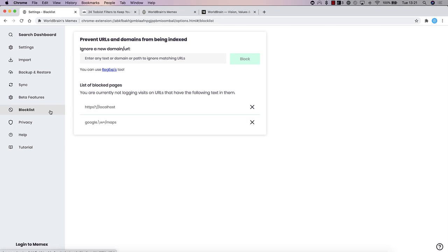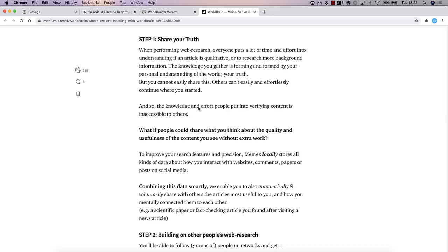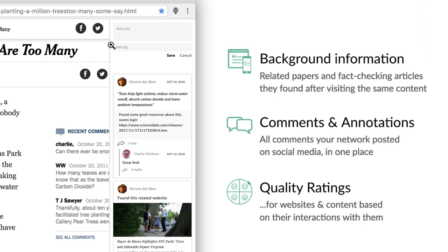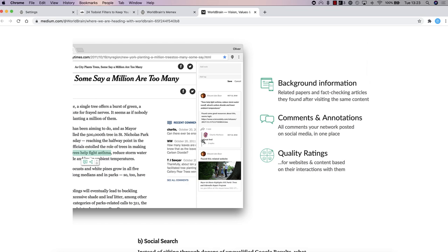You can also see how their privacy policy works — privacy seems to be a core focus of the company. After speaking with Oliver, it was clear their focus is on making sure your data is secure. There's also a tutorial available through Notion. When chatting with Oliver, he shared his vision for improving web research further — the concept of connecting people up with Memex, so you can add friends or colleagues, and it would provide background information useful for fact-checking on sites, allow people to comment and annotate, and even give quality ratings for websites and content based on interactions.